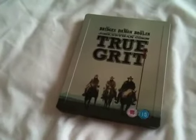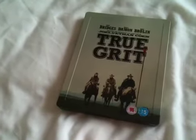Hey YouTube, it's Yuzi here and today I've got an update for you. Today I'm going to show you True Grit, the triple play steelbook on Blu-ray.